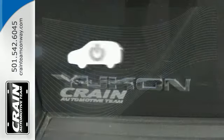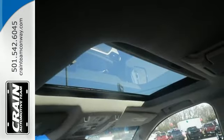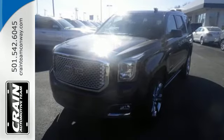Enjoy the hands-off ease of rear door operation with the power lift gate. Well built, well up to the task, and good looking — this Yukon Denali is ready for a test drive today.